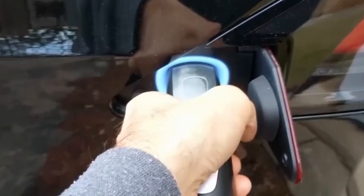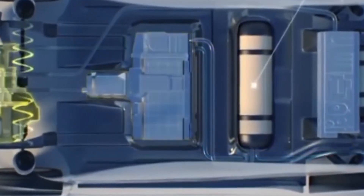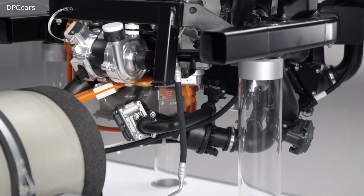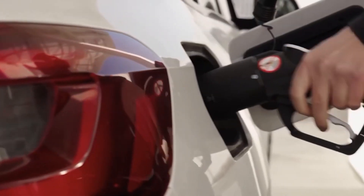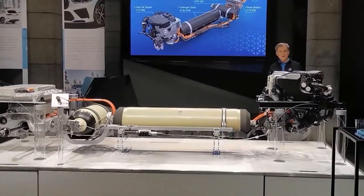In terms of efficiency, the conversion of hydrogen to electricity in the fuel cell stack is highly efficient, typically around 60% to 70%. This surpasses the efficiency of internal combustion engines and even some battery electric vehicles. The X5's hydrogen fuel cell system ensures minimal energy loss during power generation, maximizing the vehicle's overall efficiency.